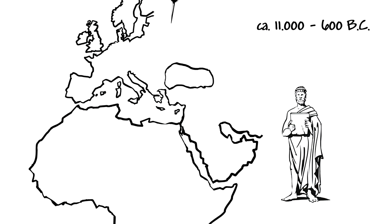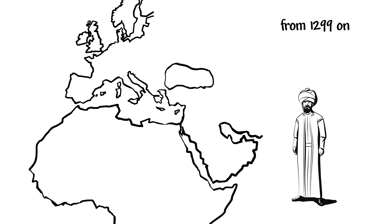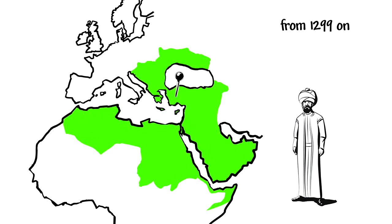Many thousands of years ago, even the Greeks established colonies on the coasts of the Mediterranean and Black Sea. Later came the Roman Empire — Rome sent its citizens out to conquer large parts of Europe, North Africa, and West Asia. And from the end of the 13th century, the Ottomans occupied regions in Northwest Africa, Asia Minor, and Eastern Europe.